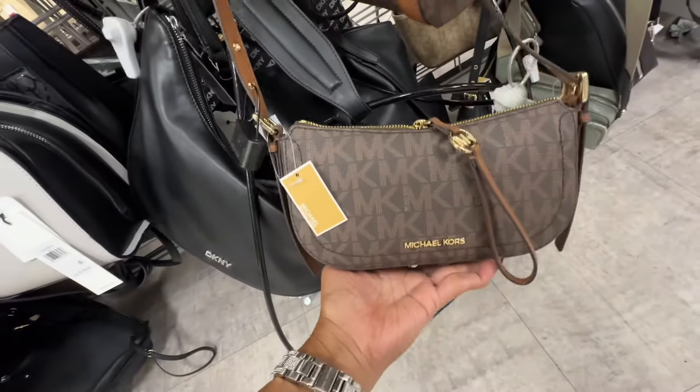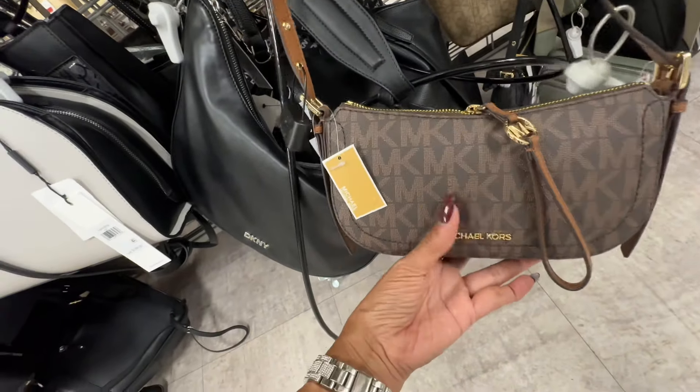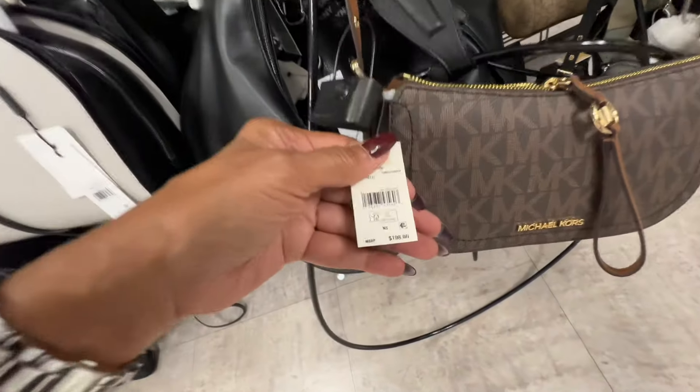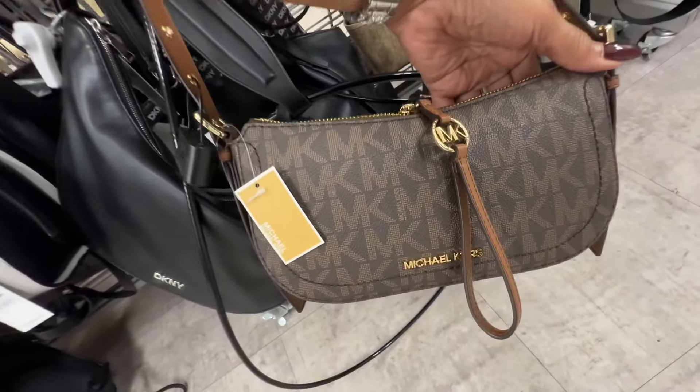This is a Michael Kors pochette — signature brown with luggage, slip pocket in the back, 198 retail, and it's eighty dollars here.